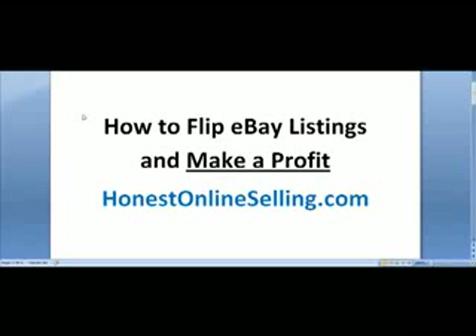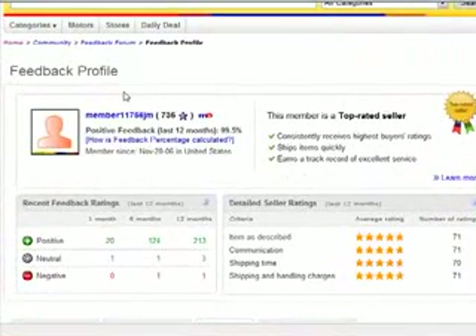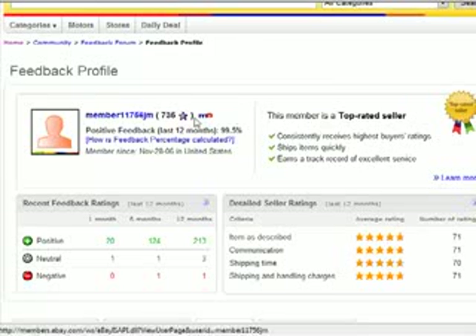Today I want to show you how to flip eBay listings and make a profit. Before we get into that, I want to show you who I am so you know I'm not full of hocus pocus. I have three eBay selling IDs. This one here — I've been online since November 28, 2006, with 735 feedback. I'm a top-rated seller. This is the account I use to sell a lot of toys.